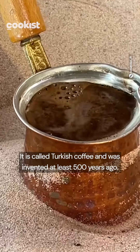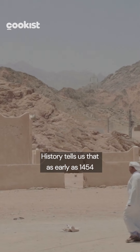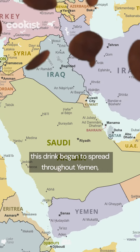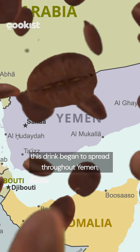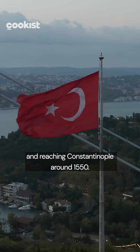It's called Turkish coffee and was invented at least 500 years ago. History tells us that as early as 1454, this drink began to spread through Yemen after the importation of coffee from Ethiopia, reaching Constantinople around 1550.